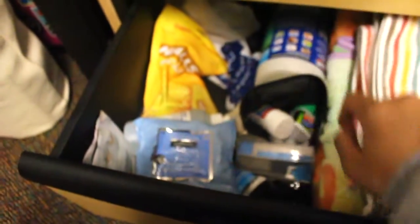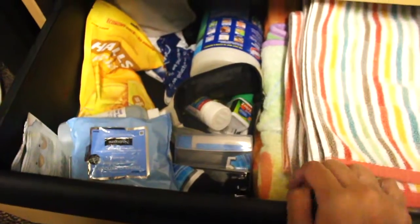These are my sweats, pajamas, and sweaters. And these are my towels. Blankets. Cleaning supplies and medicine. Next is my printer supplies — like paper and extra pens, stuff like that.